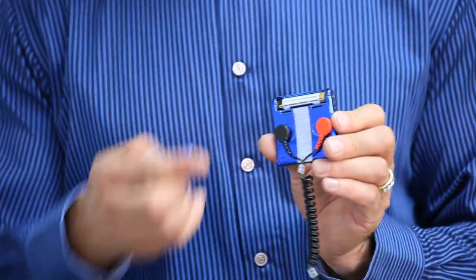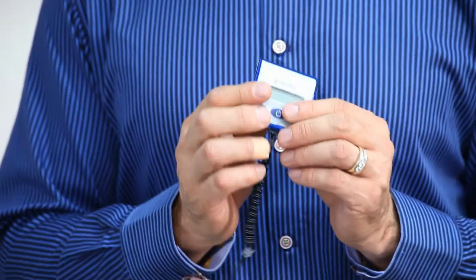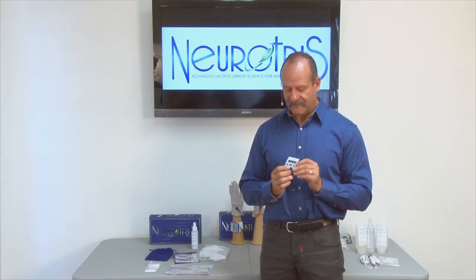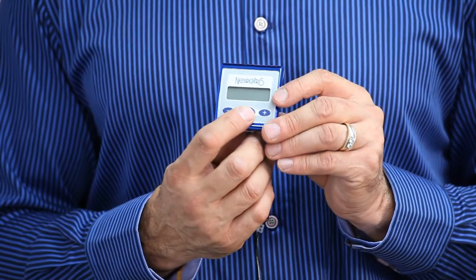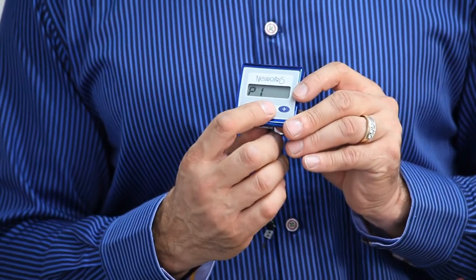Take the cover and snap it in — now we're ready to go. To turn it on, there's a center button on the Pico Toner. When I press that button for a second or two, you'll see it flashing P1. If I press it again, it'll flash P2. There are two programs, which I'll tell you about later.